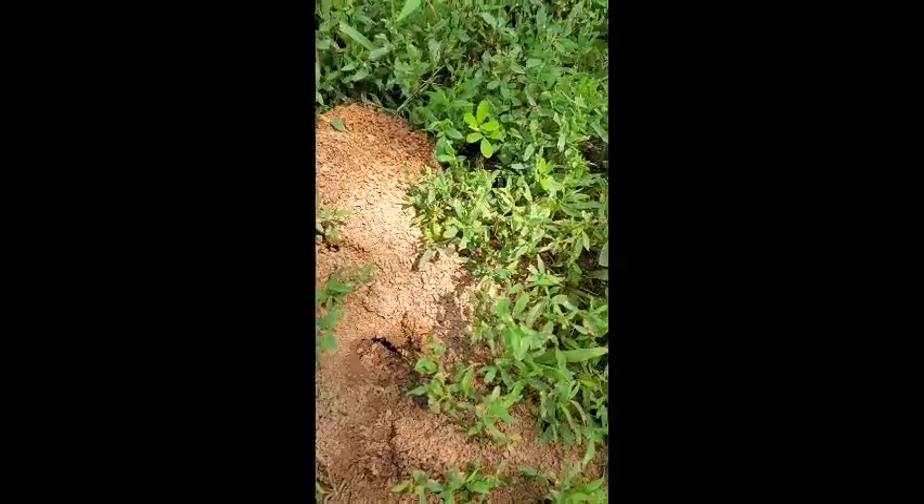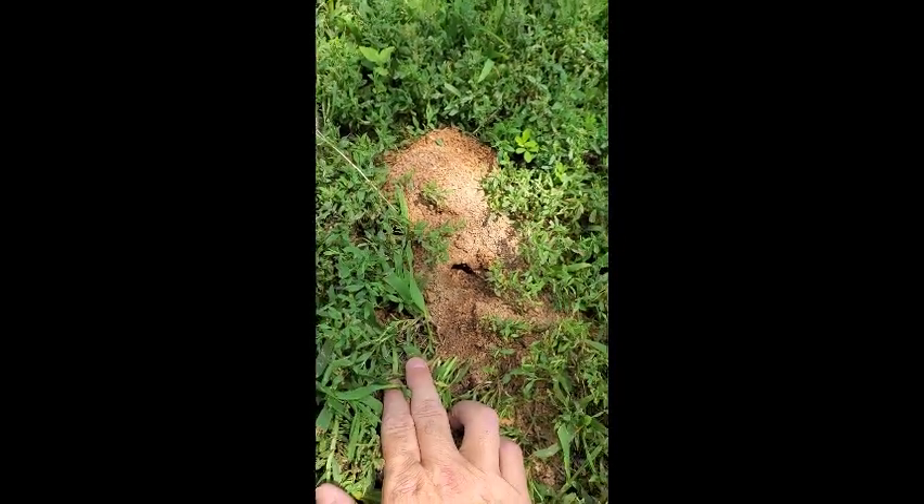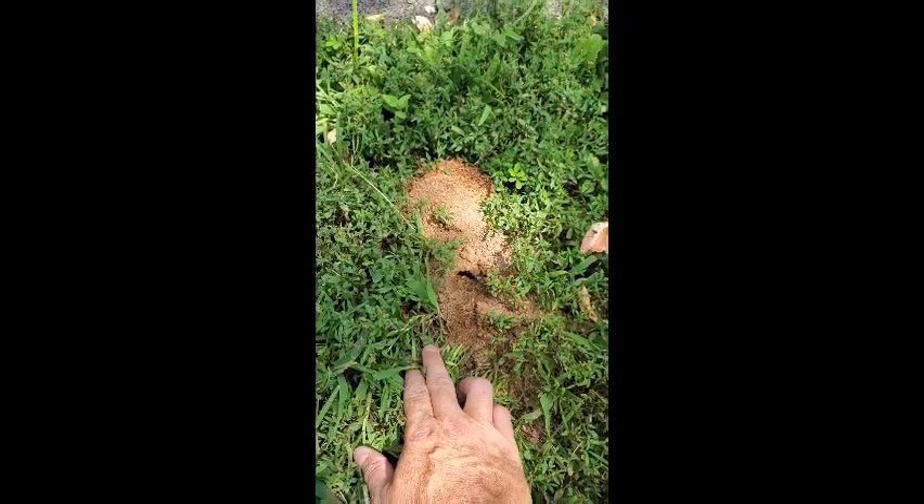So this is what the burrow looks like. It's an area where they've dug out some fresh dirt and built a fairly large hole, and that's where they'll put both their babies and their cicadas.